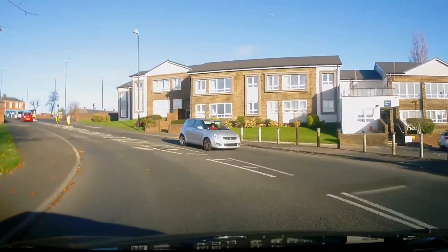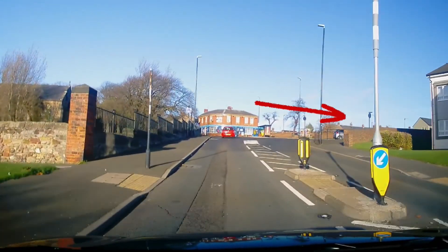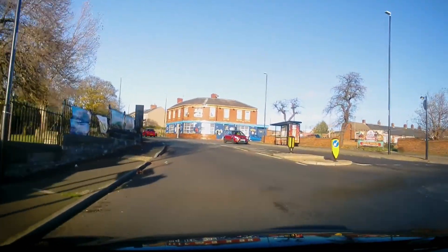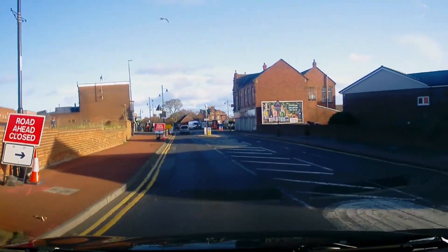There's another mini roundabout — again, visibility to the right is very poor. We're turning right, taking the second exit. Remember to go around the mini roundabout; it's a roundabout and not a drive-over.